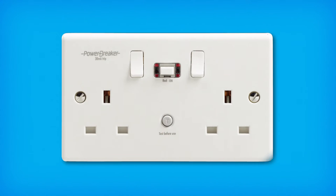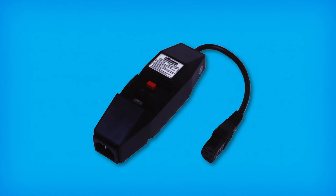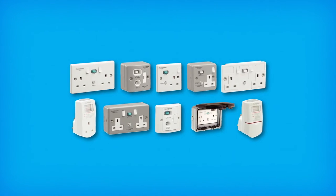Powerbreaker is the market leader in this field, offering a range of socket, portable and in-line RCDs suitable for domestic, commercial and industrial use. We offer a large range of socket and portable RCDs to suit your requirements.